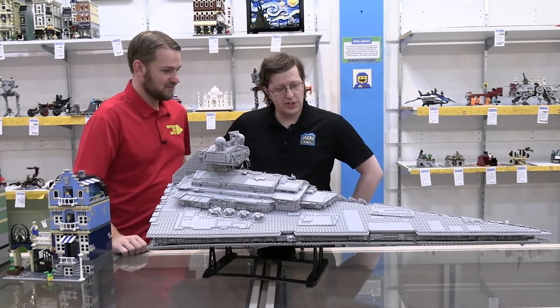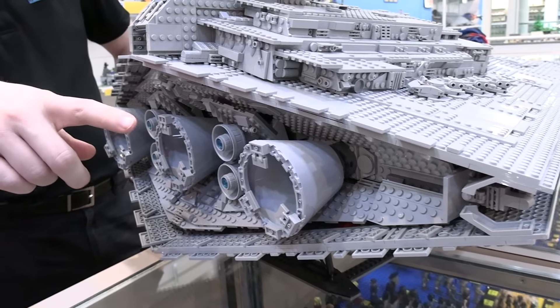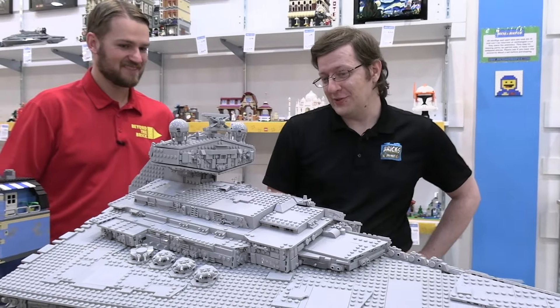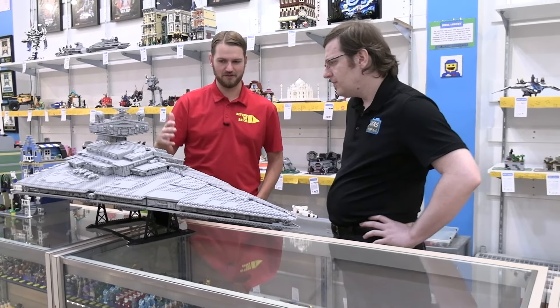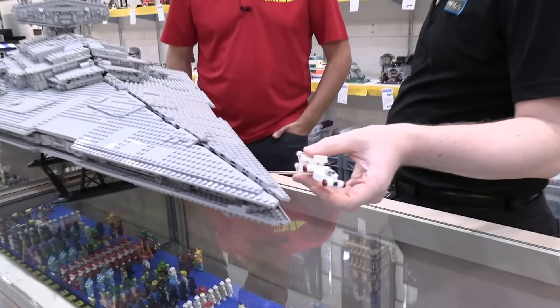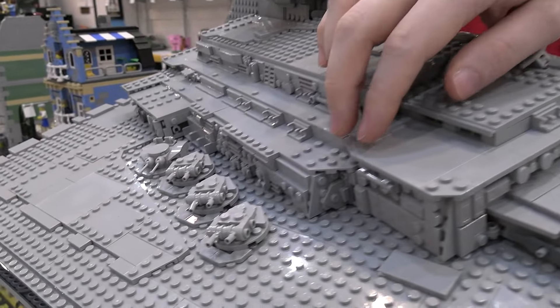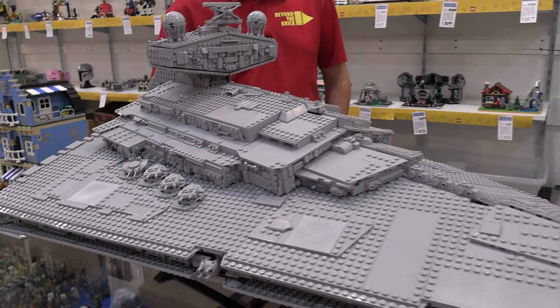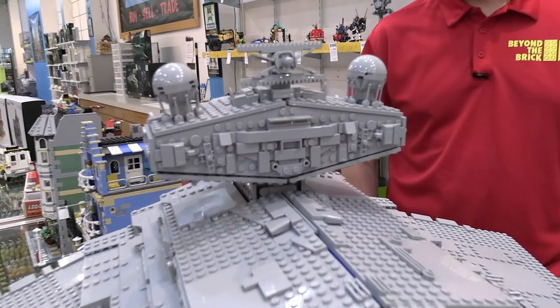So this is the second version of the UCS Star Destroyer, and I absolutely love this build. It's got so many fun details, particularly back in the engine section. It is a great model and significantly more stable than the first version. The Tantive 4 is one of my favorite things about it. I also love how they did the crosswork on the communications array up there. It's got the spinning turrets in there, also on the sides. It just has a lot of fun little greeble details and interesting parts usage, like the little tread tracks there in light gray.